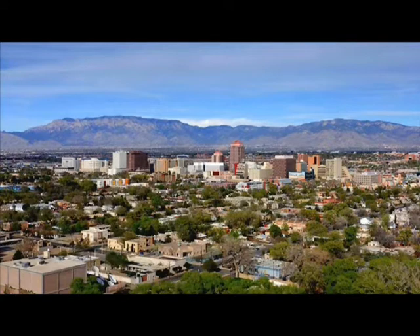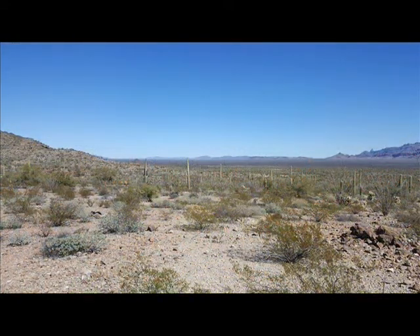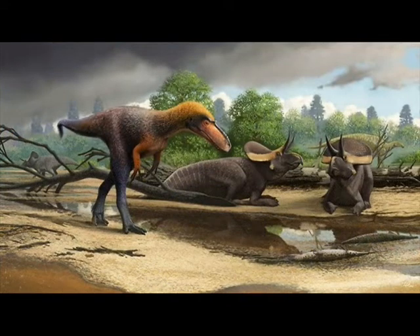Were it not for the Rio Grande River, New Mexico's largest city would be bone dry and uninhabitable without a drop of water to drink. But 90 million years ago, the land beneath Albuquerque was a tropical swamp.